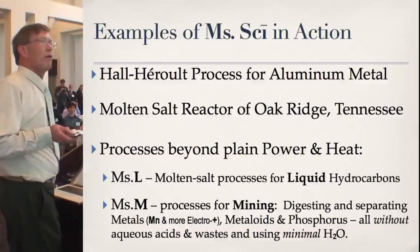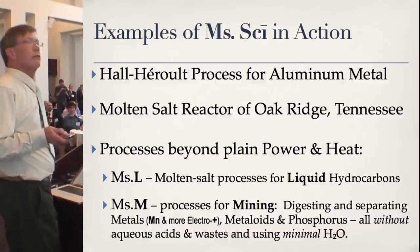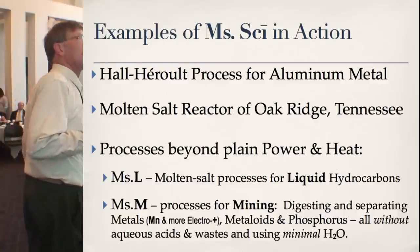The Molten Salt Reactor of Oak Ridge, which we all know about or we wouldn't be here. There are some Ms. Science examples beyond power and process heat, meaning they're using waste heat but not generating their own nuclear power, but taking advantage of waste heat and chemistry that's unique to molten salts.